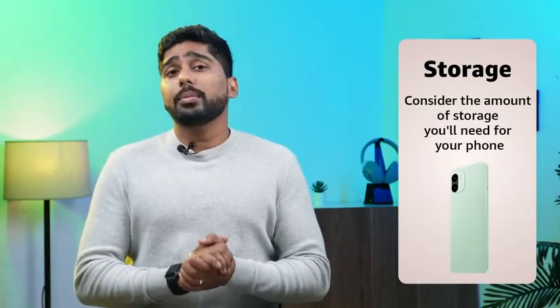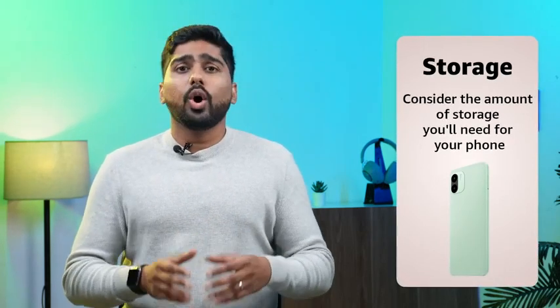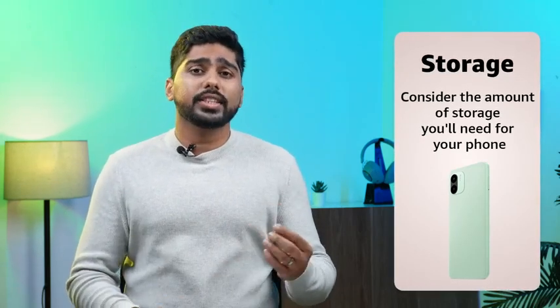Storage: Consider the amount of storage you'll need for your phone. If you plan on storing a lot of music, photos and videos, opt for a phone with at least 64GB of internal storage. Some phones also offer expandable storage via microSD cards.